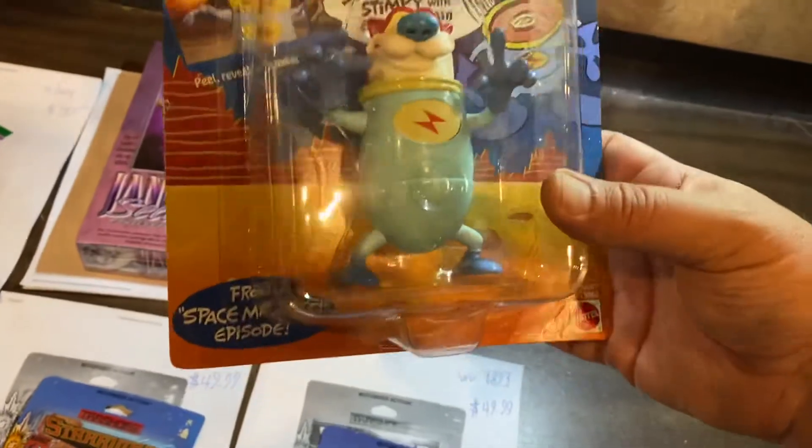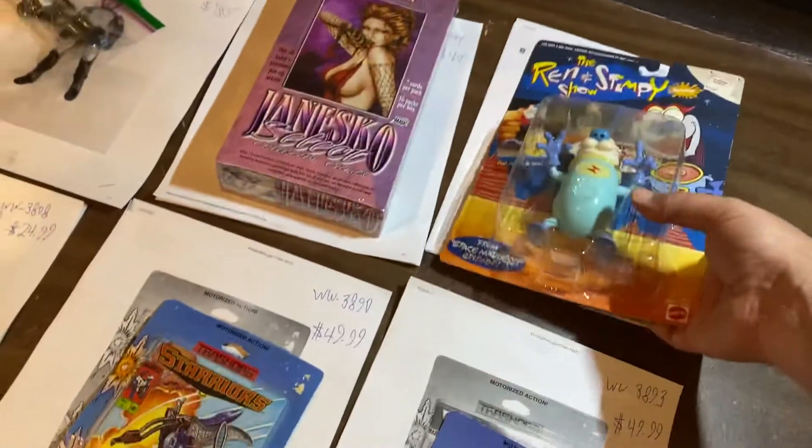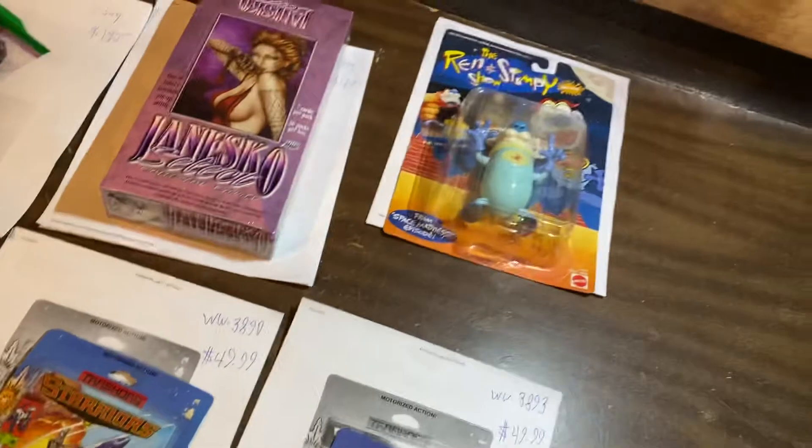Ren and Stimpy — that's a space suit, $35.99. Yeah, you don't see those that often, so that's probably pretty rare.